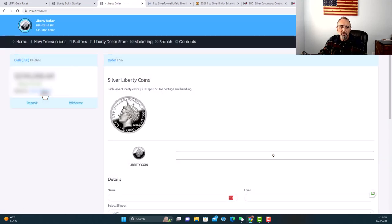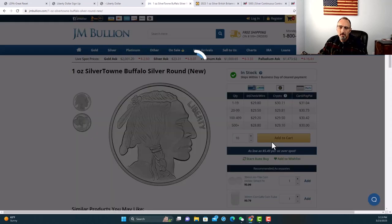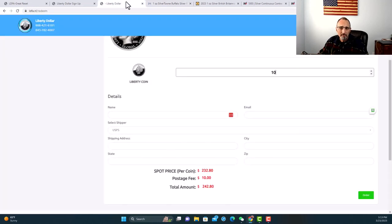Redeem Silver — now we know the price of silver right now. If I put in 10 coins, the spot price is $23.28. So 10 times that is $232.80, and the postage is $10. I'm not paying anything extra. Compare that to JM Bullion — if I do 10 at the cart, doing a wire or check, it's $297.90. Isn't that a big difference? Even a small thing like that, I'm saving over 50 bucks even with the shipping. Here you're paying much more over the spot price; with Liberty Dollar you get more bang for your buck.